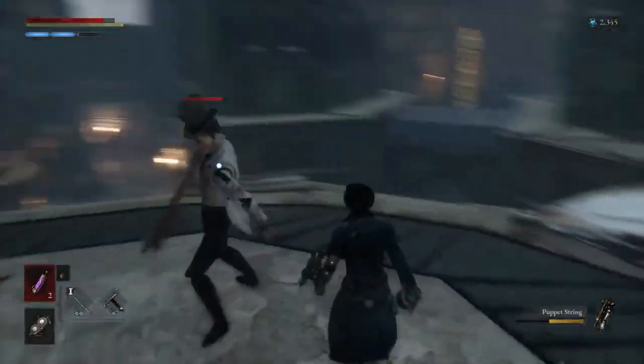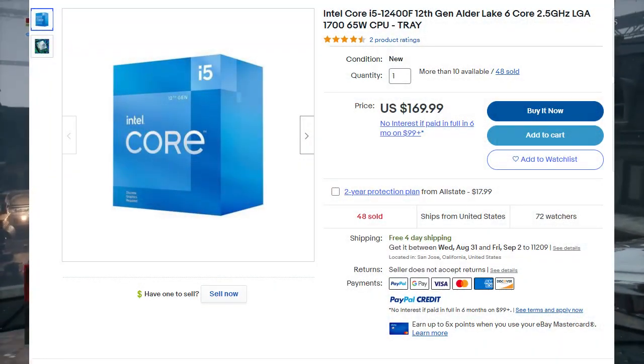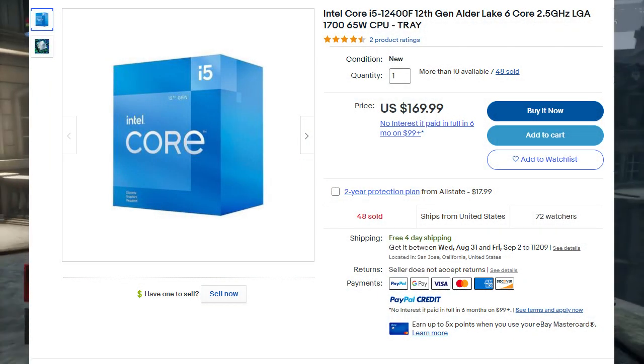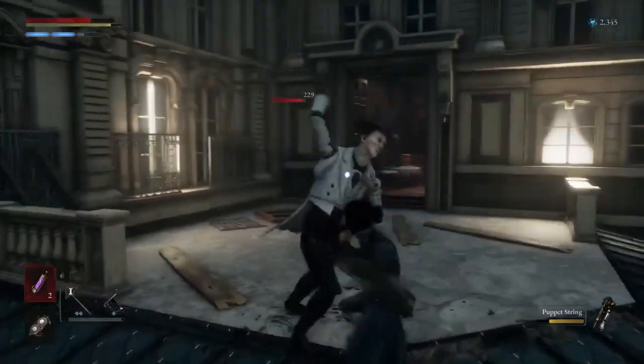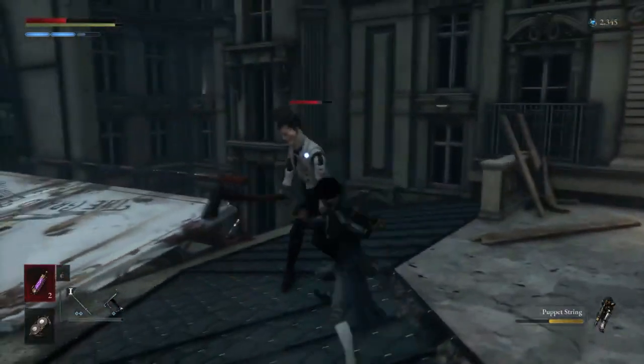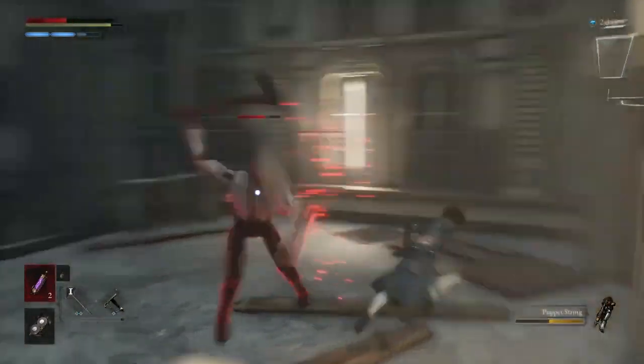As I said before, the i5-12400 is a sweet spot CPU in my opinion, because there isn't anything that would replace it in terms of pricing — the 12400 goes for around $160. The only CPU that would replace it from Intel is the i3-13100, which is supposed to be around $120.